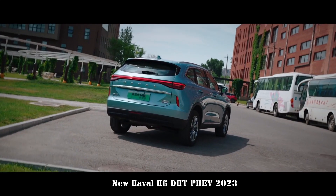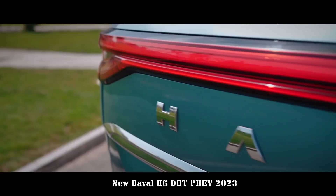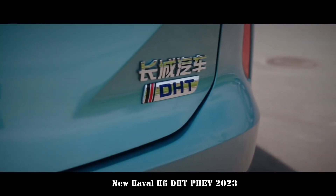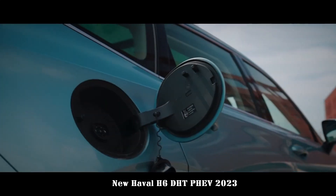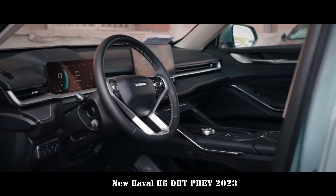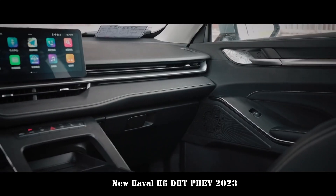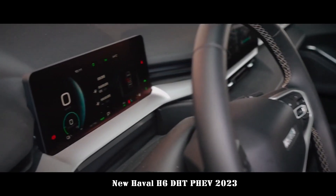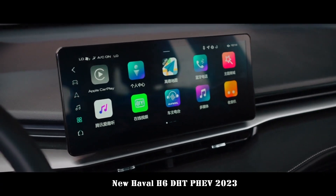The price range is 159,800 to 173,800 yuan. The lines on the side are more three-dimensional, and the body size exceeds 4.6 meters with a wheelbase exceeding 2.7 meters. It's a relatively good size among compact SUVs, with a certain sense of volume. The rear adopts an all-round LED taillight design, which is quite recognizable and includes chrome elements that enhance its fashion sense.